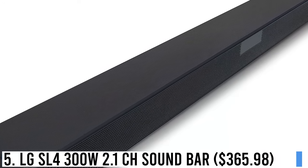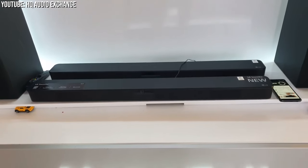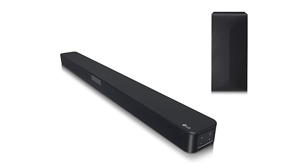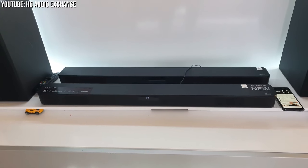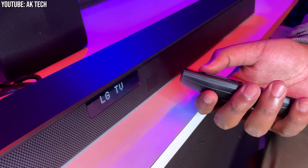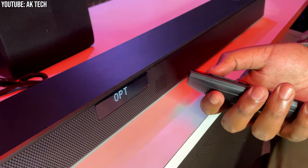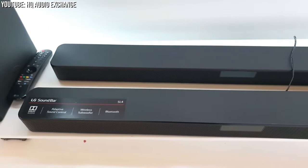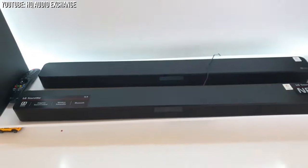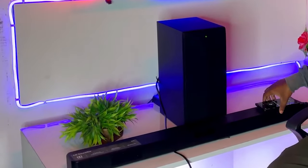Number 5: LG SL4 300 Watt 2.1 Channel Soundbar – $365.98. Introducing the 2.1 Channel 300 Watt Soundbar with Adaptive Sound Control SL4, a powerful audio buddy for your entertainment. With 300 watts of immersive sound, this soundbar brings TV, music, and movies to life like never before. The adaptive sound control enhances audio for different content types, ensuring crystal-clear dialogue in movies and powerful bass in music.